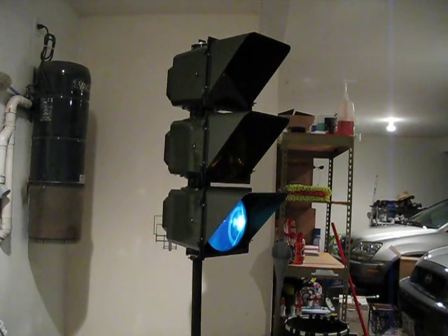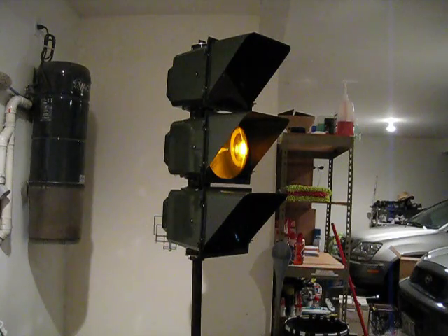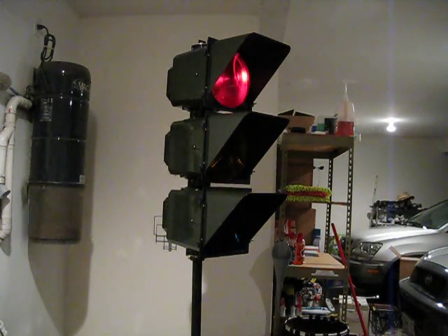What you're looking at here is my 3M HVS Model 131 traffic signal. These were produced by 3M, formerly Minnesota Mining and Manufacturing — for those of you wondering what 3M stands for, that is what it stands for. Same people that make the infamous Scotch tape, along with many other things.